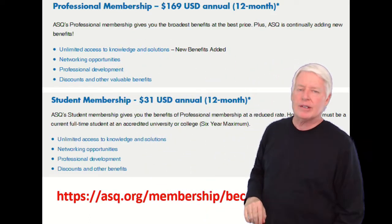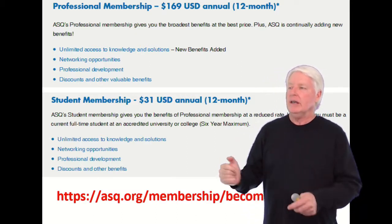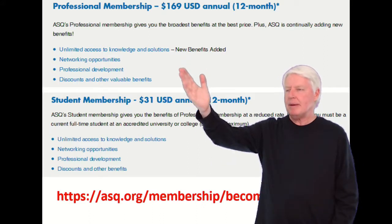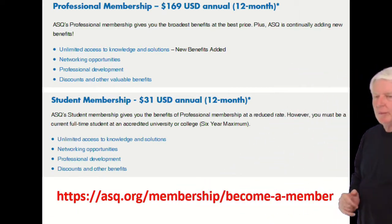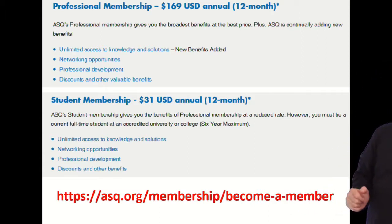To become a member, ASQ charges $169 — that's an annual charge. Maybe you just want to sign up for one year and take the test, but there are many benefits to being an ASQ member, so be sure to check those out. Also make sure the price hasn't changed by visiting the ASQ website directly.